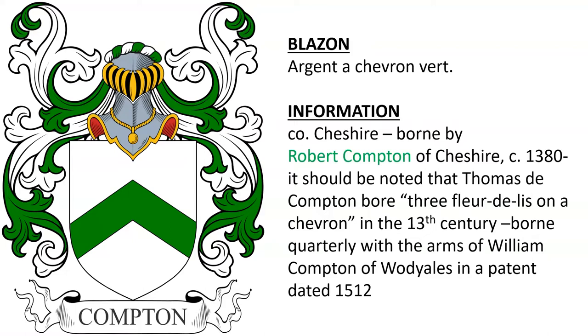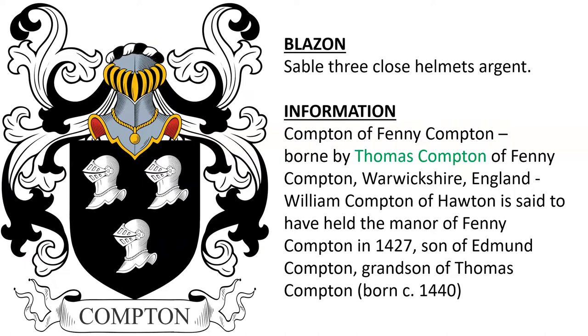Next, Sable, III Close Helmets Argent, borne by the Comptons of Fanny Compton. Thomas Compton of Fanny Compton, Warwickshire, England, was recorded as a bearer of his arms. William Compton of Houghton is said to have held the manor of Fanny Compton in 1427. He was the son of Edmund and the grandson of Thomas Compton.